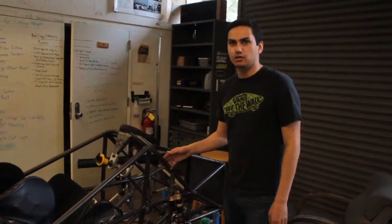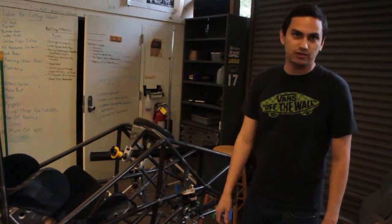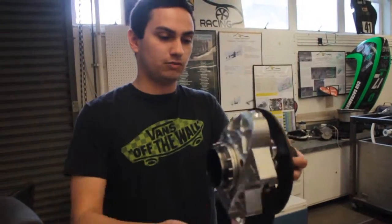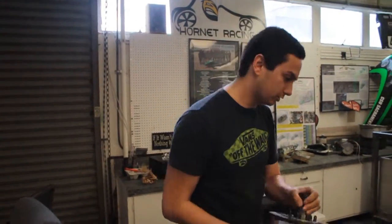This is by far the earliest we have achieved a completed frame by this time of year. With all our uprights — you can see the upright assemblies right here. This is the upright; you'll have the suspension A-arms that mount right here, and then the wheel that mounts right here. This is what drives each corner of the car. We are currently on track to finish this car by March 25th.